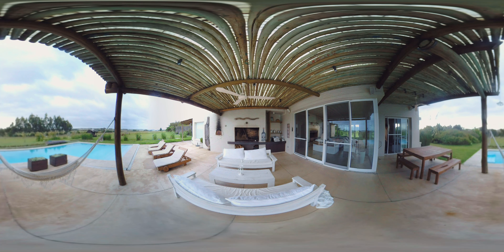Now we are outside on the porch and you could see a beautiful barbecue area with a pizza oven to its left, and several lounge chairs next to the pool for sunbathing.